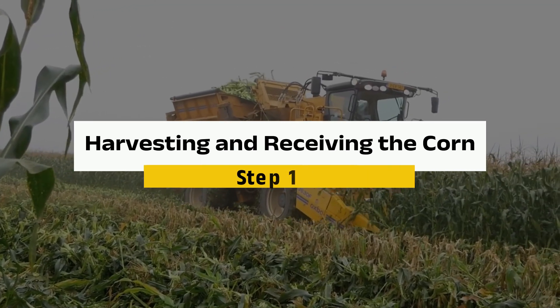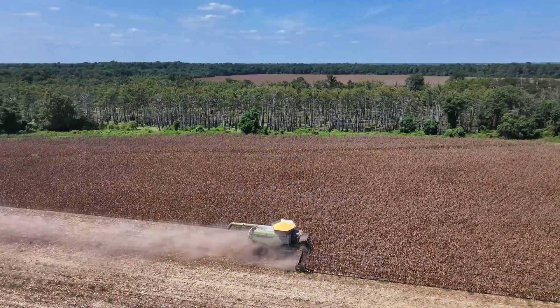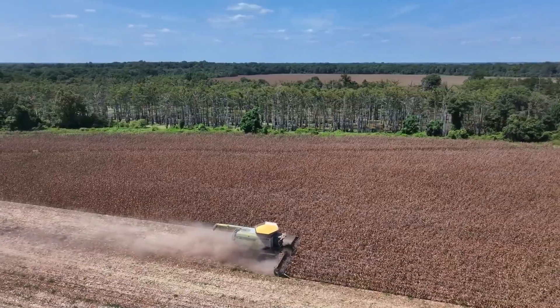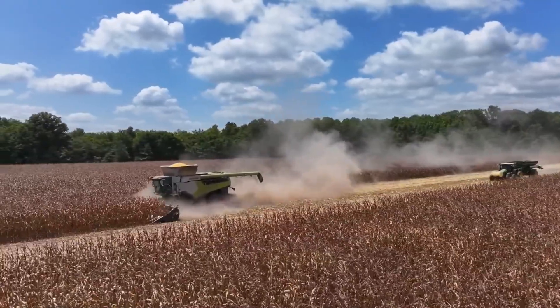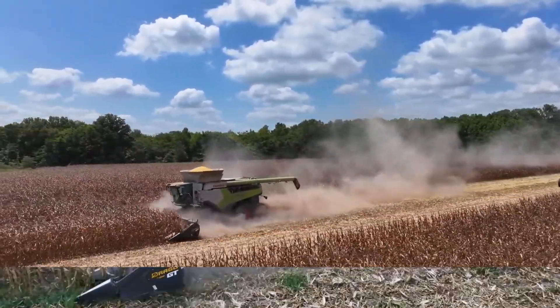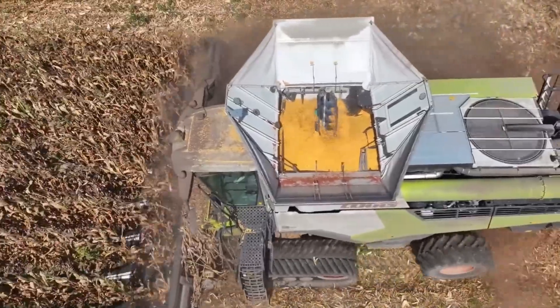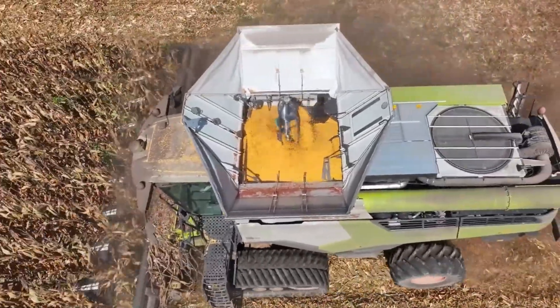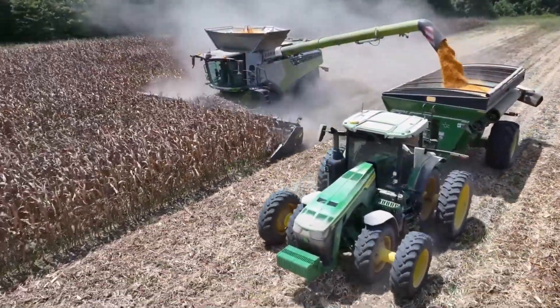Step 1: Harvesting and Receiving the Corn. Let's head to the cornfields, where the journey of fresh corn begins. Harvesting typically starts in late summer to early fall, timed perfectly to ensure the corn is at its ripest. Massive combine harvesters take over the fields, working efficiently to cut down stalks, strip the ears of corn, and separate them from the cobs — all in a single seamless process.